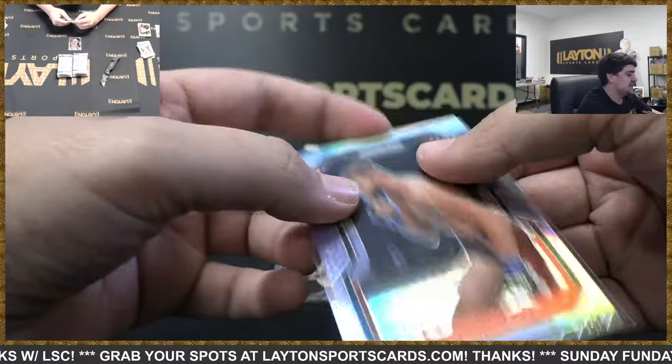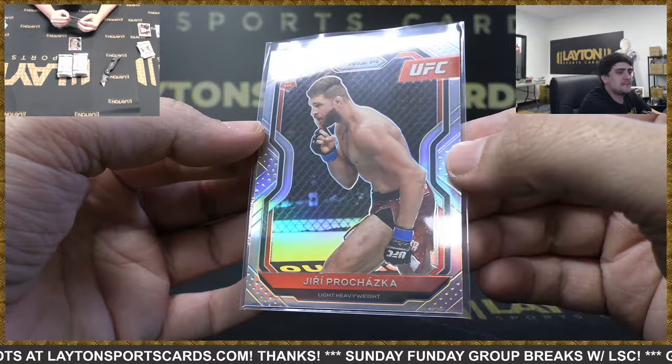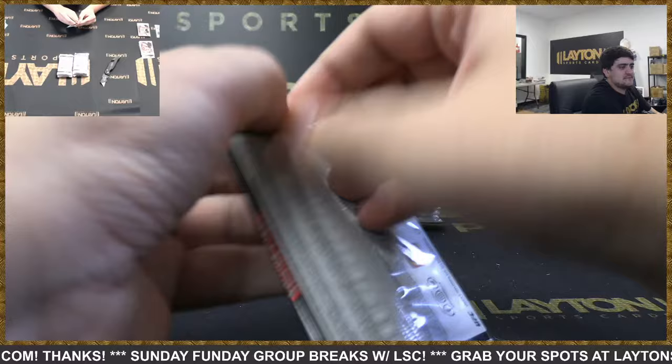There you go George, nice rookie here — looks dang near perfectly centered for you as well man. Yuri Prochaska silver rookie — that is a good one there. Nice one — love the silver rookie. Matt Schnell rookie and Song Keenan. Nice one there George, let's keep it going for you man.